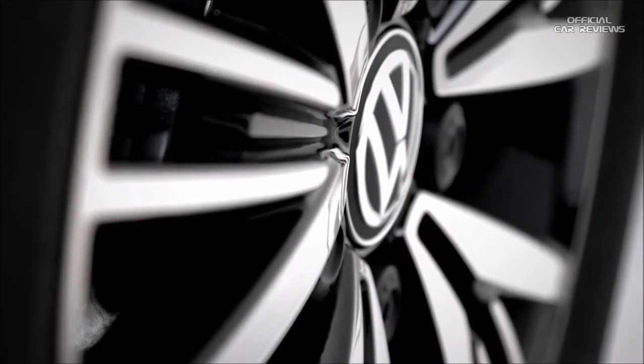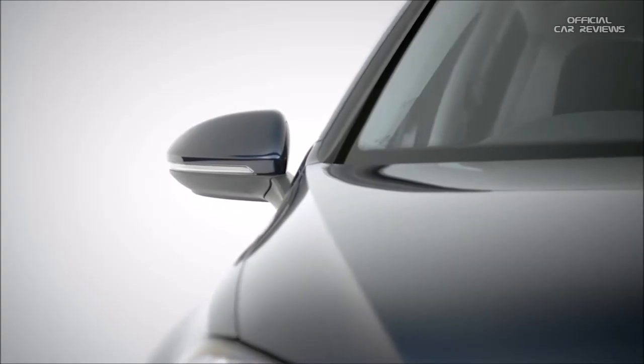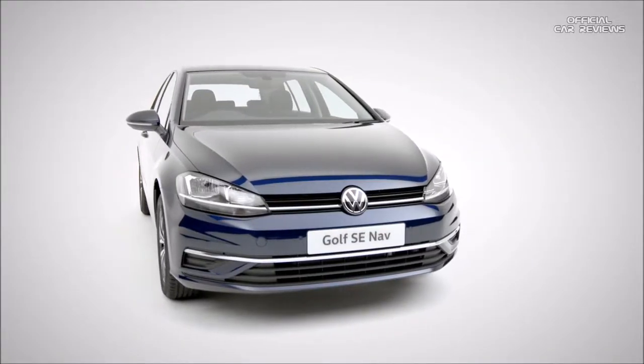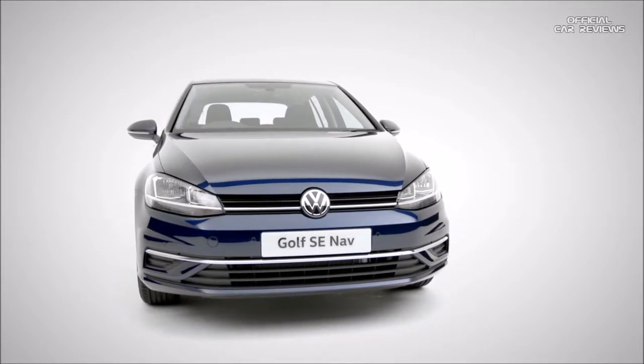With the distinctive Tornado line, 16-inch Linus alloys, colour-coded folding wing mirrors and chrome detailing accentuating the black air intakes, the Golf SE Nav is brimming with style, safety and comfort.